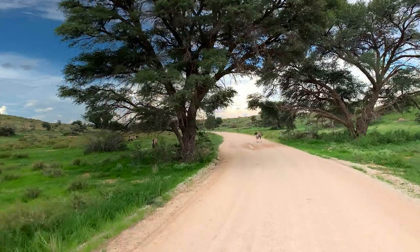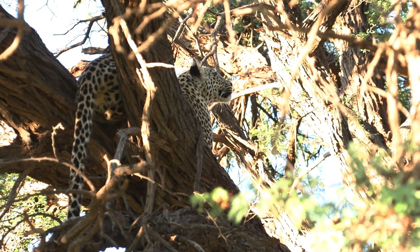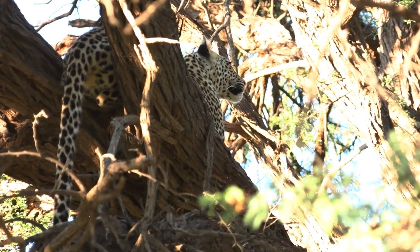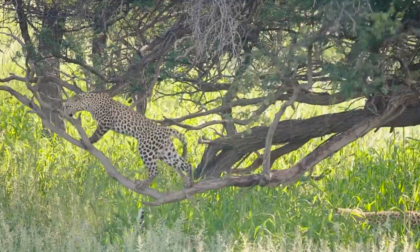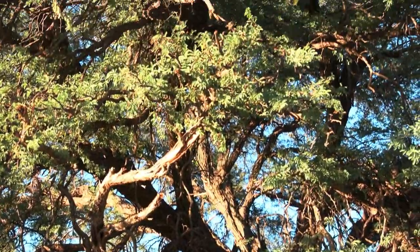Tip number eight: look in the camel thorn trees. Camel thorn trees are very plentiful along the riverbeds of the Kalahari and leopards love them. It's a great place to rest and get away from the sun, to hoist a kill and eat in peace and quiet, and it's also a place where cubs love to play jumping from branch to branch. The challenge is that the canopies are large and very dense, often making it difficult to see through the leaves. If you find a camel thorn tree close to the road, slow down or stop and look carefully for spots in the middle. Also check carefully below the tree in the deep shade, because that's a place where leopards love to lie as well.